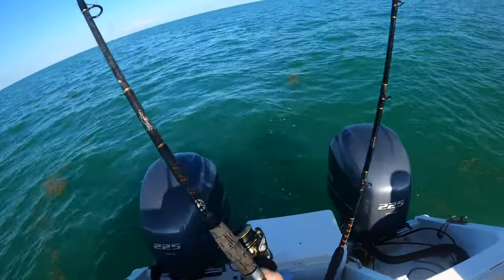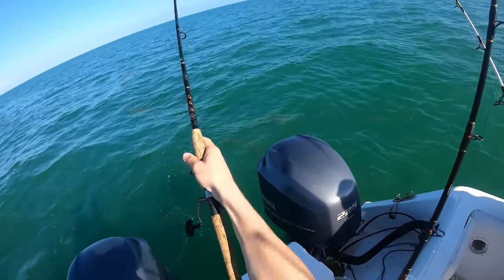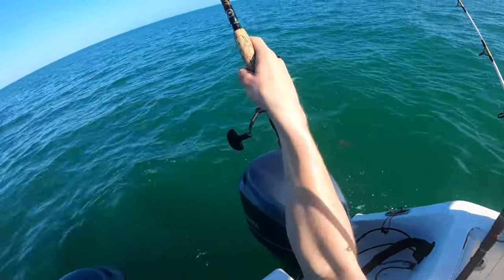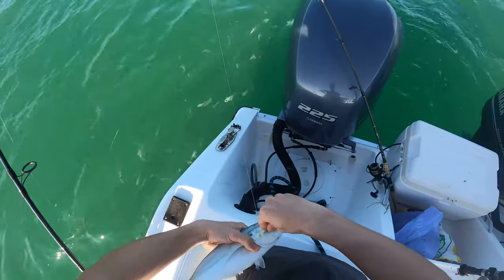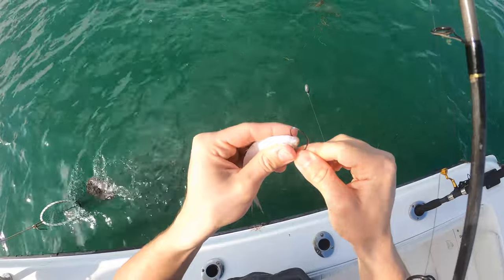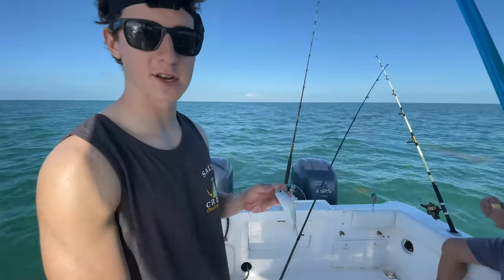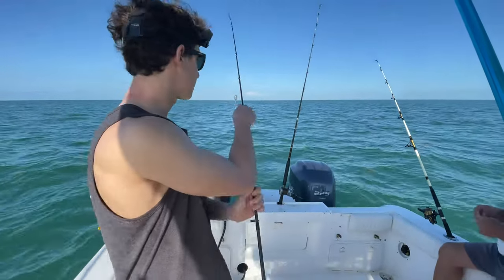Oh, I caught a fish! I don't know what I got — it's like a little blue runner. Blue runner, put him in the tank! That was the first fish of my Florida season here in 2022 — smoked the pilchard. Hopefully got something a little different next drop.